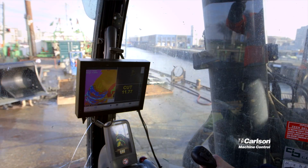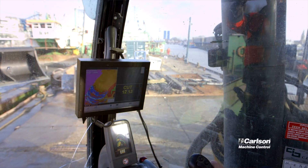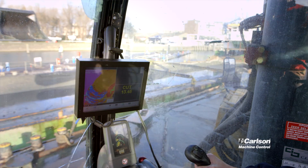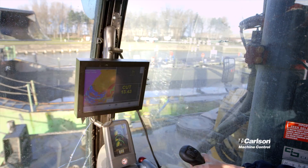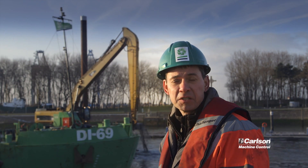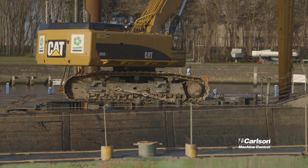Carlson Glade allows the operators to see a top view and a profile view of what they're doing. The top view is used for positioning the pontoon and the excavator to the several locations in the harbor. The profile view shows depth information regarding what still needs to be done and where the project is already finished.